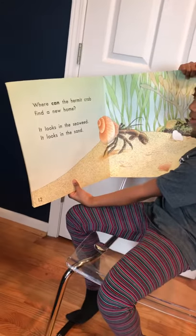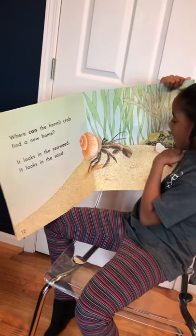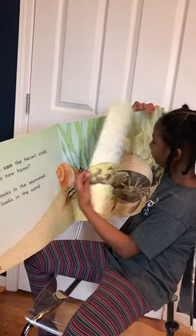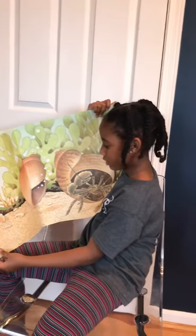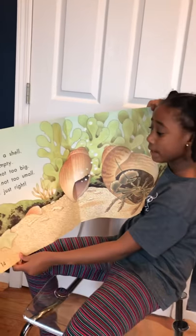Where can the Hermit Crab find a new home? It looks in the seaweed. It looks in the sink. Here's a shell. It's empty. It's not too big. It's not too small. It's just right.